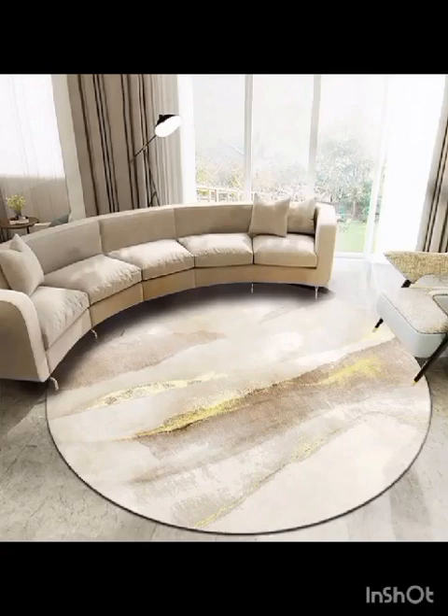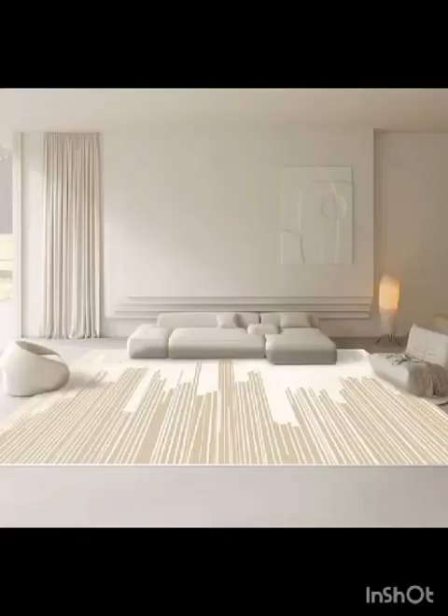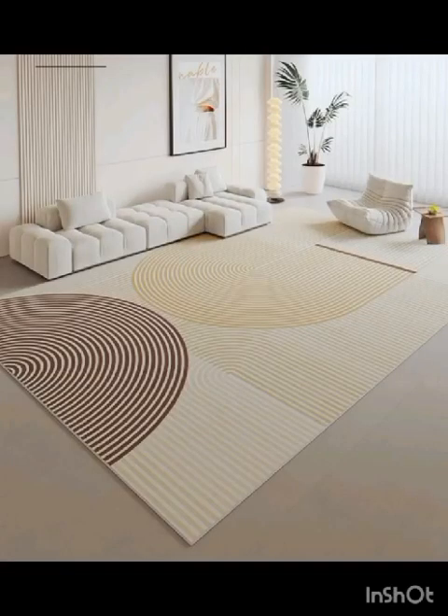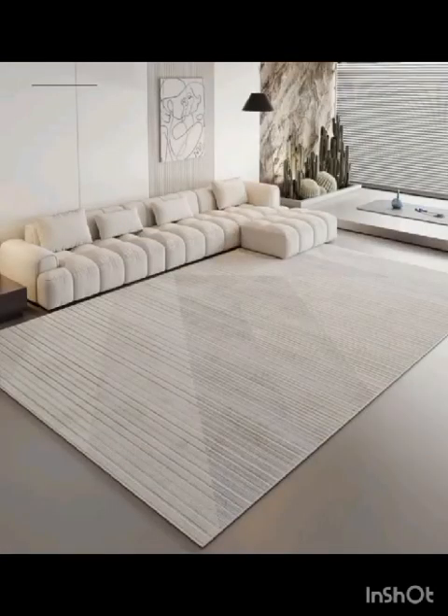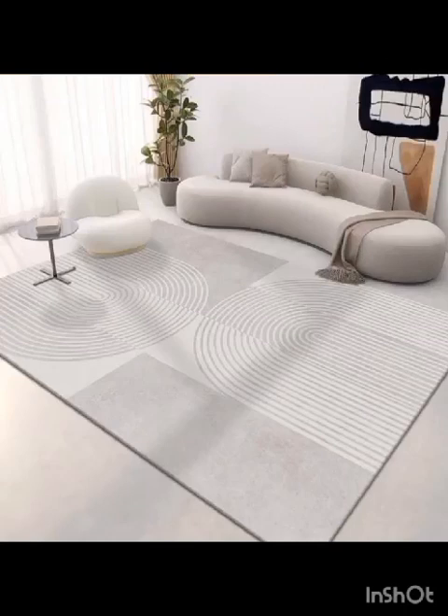So, whether you are aiming for a sleek minimalist look or an eclectic and vibrant space, this video will provide you with a multitude of inspiration and guidance to achieve your desired living room ambience. Sit back, relax, and don't forget to like, subscribe and ring that bell icon so you never miss an update from our home decor channel. Thanks for watching!